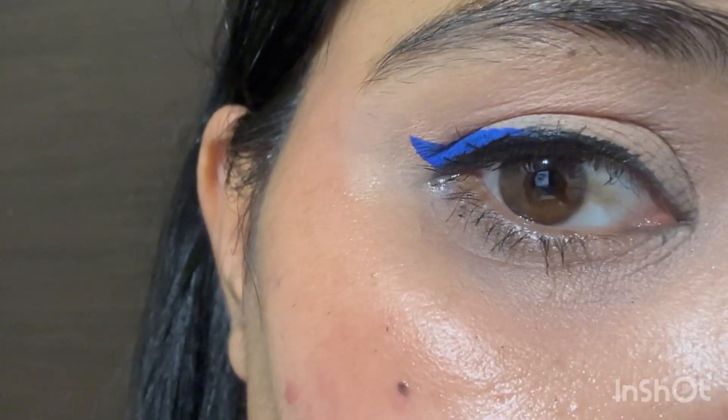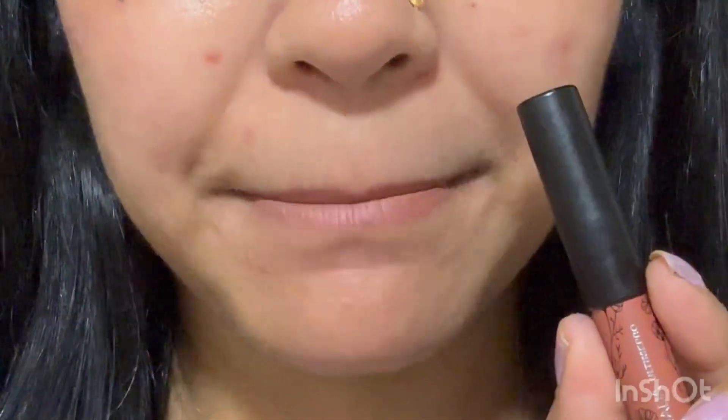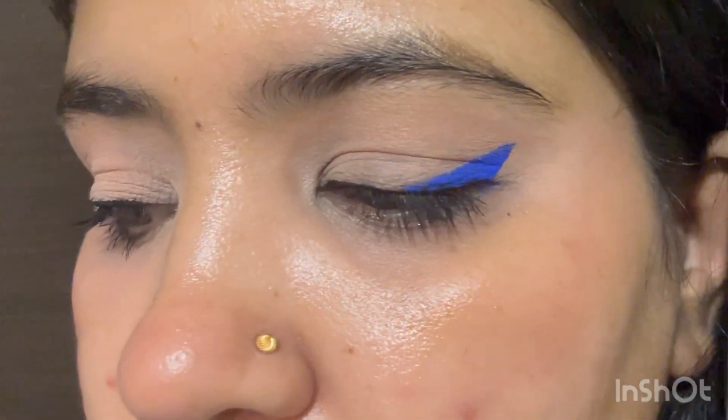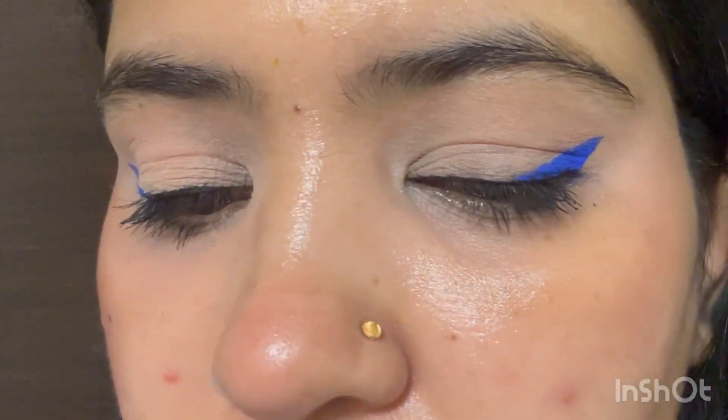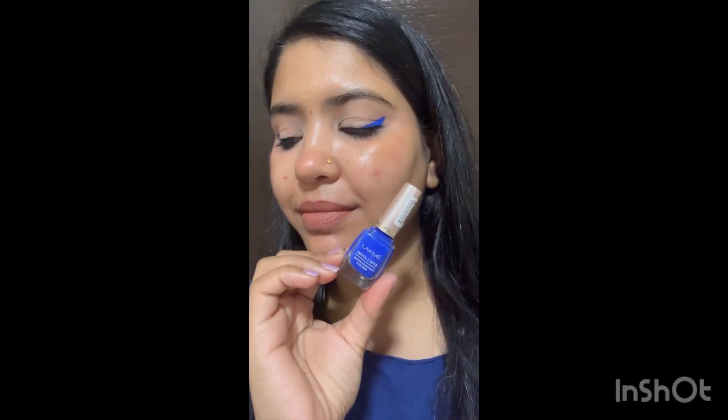Yes, you can make it way thicker — I just thought of keeping it like this. I do have hooded eyes, so I quite like the way the eye look turned out. Comment down below and let me know if you like this eye look — is it your cup of tea or not? Don't forget to follow me on Instagram and TikTok, and subscribe to my channel. Thank you for supporting!